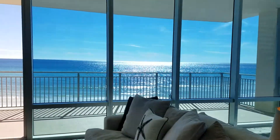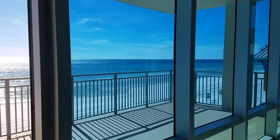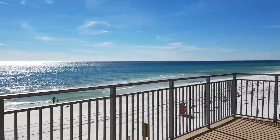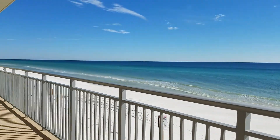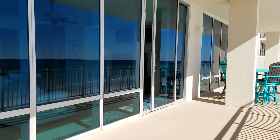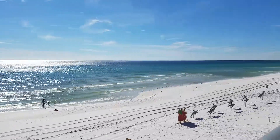Hey everyone, I'm over here at our new listing in Destin — 1816 Scenic Highway 98 in Destin, Florida at Signature Beach. This awesome unit has a huge balcony, it is 58 by 12 feet, so it's almost like a second living space out here. It's just huge. You have a private beach here with the rooftop infinity pool.